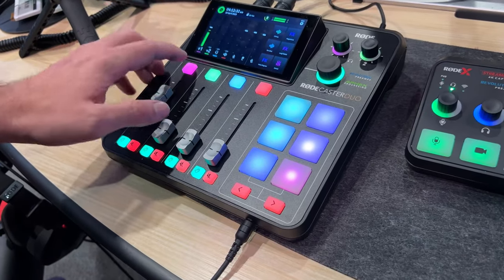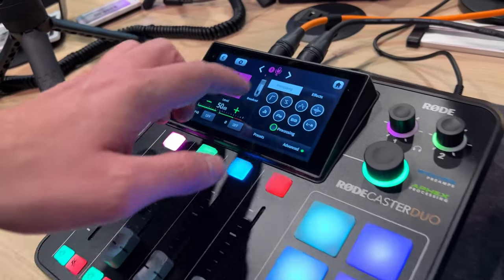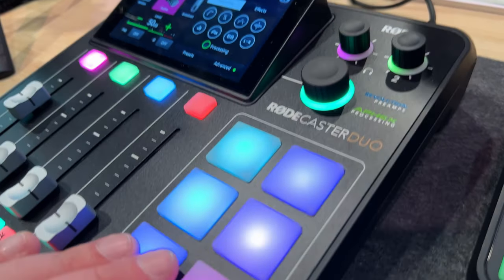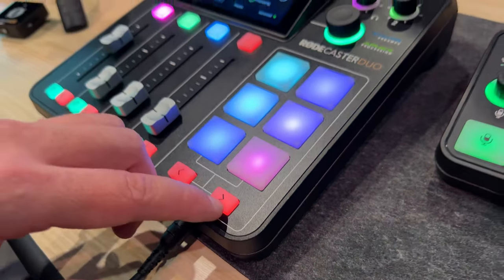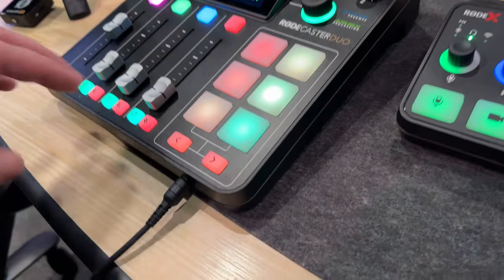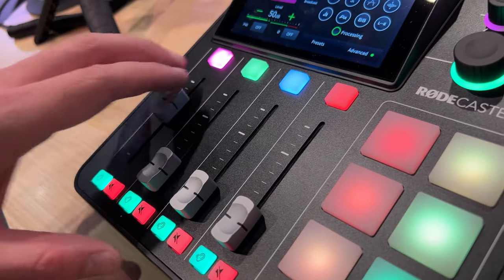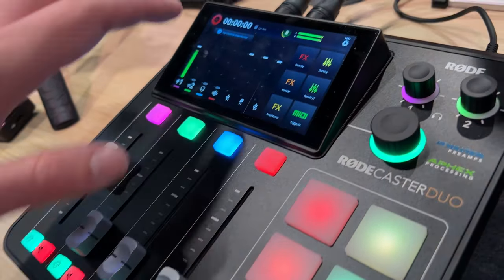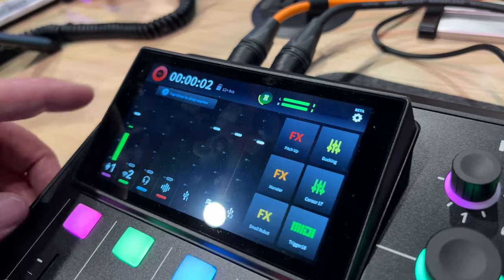For those not familiar with the RODECaster series, this is absolutely the gold standard when it comes to a content creation console for podcasting and production. You can simply go into your settings, set up microphones, and you've got complete control over your audio effects. You've got smart pads on the side where you can set them up to be sound effects, voice effects, mixer actions, even MIDI triggers to control software like OBS. It is absolutely a breeze to use. To start a podcast, all you need to do is turn up the levels, connect your microphones, and hit the record button — just like that, we're recording a podcast right now.